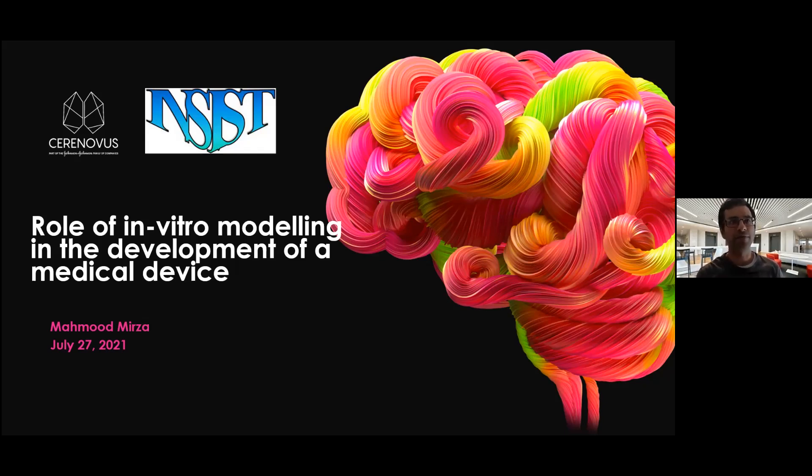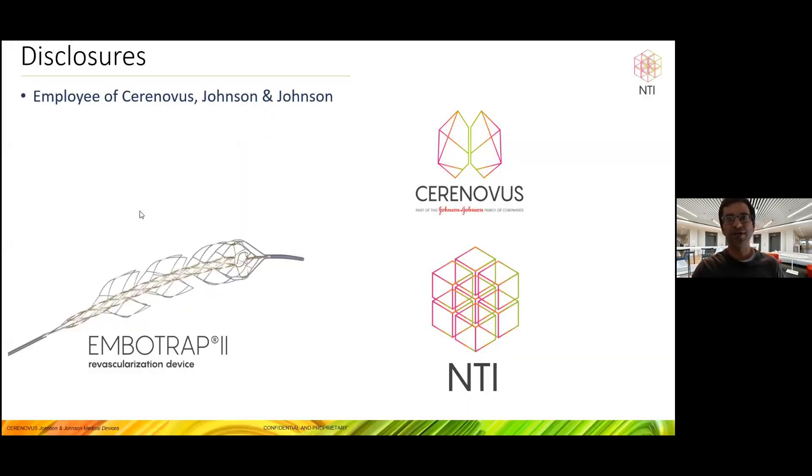I was asked by Ray to step in for this slot, invited by Lorian — thank you for that. Normally I'm not part of the group, but I am with Cerenovus, so happy to talk about these things. I'm part of Cerenovus specifically within the NTI team, and I'll be using the backdrop of our medical device. The main device we have is called the EmboTrap, which was designed and developed in Galway at the Cerenovus R&D facility.